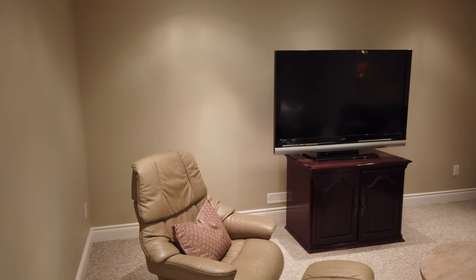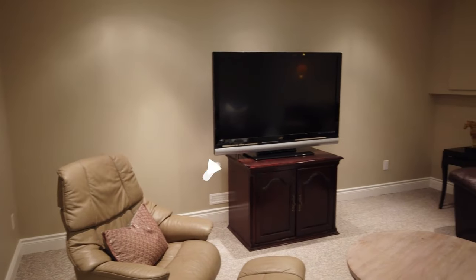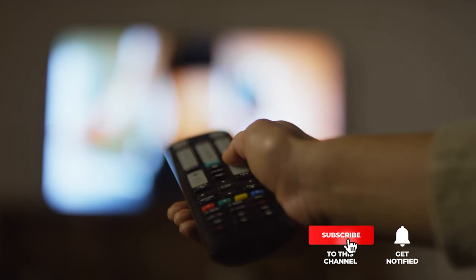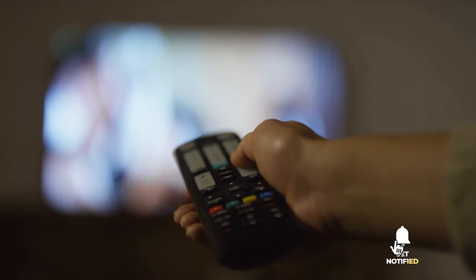Still haven't found a big screen TV for a tight budget that meets your needs? Keep watching because we have more lined up for you. If this is your first time visiting our channel, be sure to subscribe and hit the bell icon to receive notifications of our next videos.